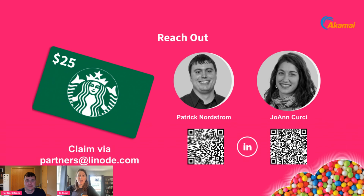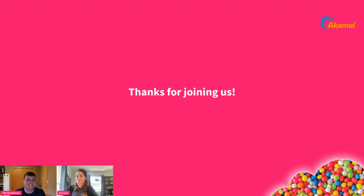Thank you. We do have some other questions, but with a minute left, we want to give you the prize we promised at the end. You can reach out with any questions at partners@linode.com, and you can also claim your $25 Starbucks gift card there. Please connect with us on LinkedIn, reach out, and let us know what questions you have. We're here to help and be a resource for you. Thanks for joining everyone.